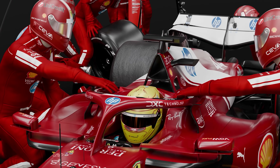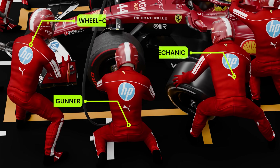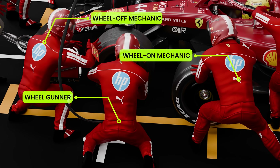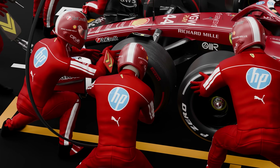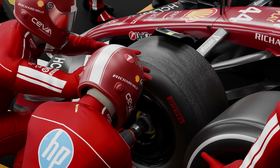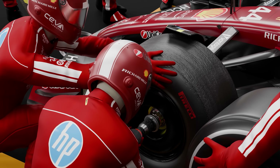Three specialists are assigned to each corner of the car: one to operate the tire gun, one to strip the old wheel off, and one to push the new one on. The wheel gunners align their high-torque pneumatic guns on the single central wheel nut and engage the pre-programmed triggers to loosen it.